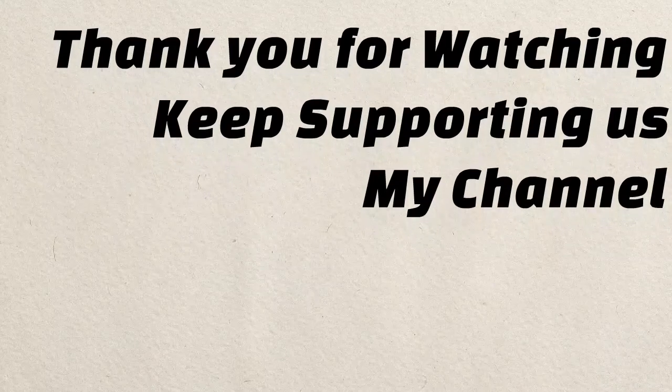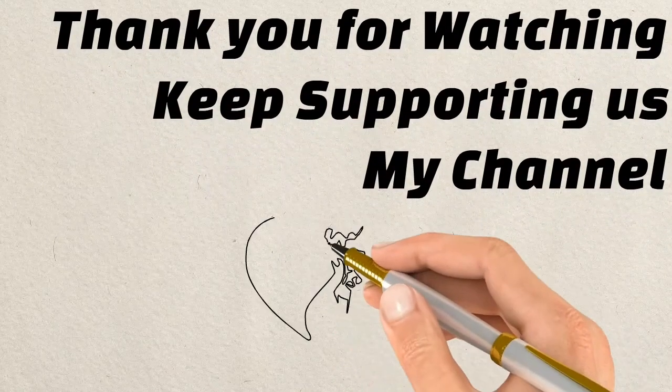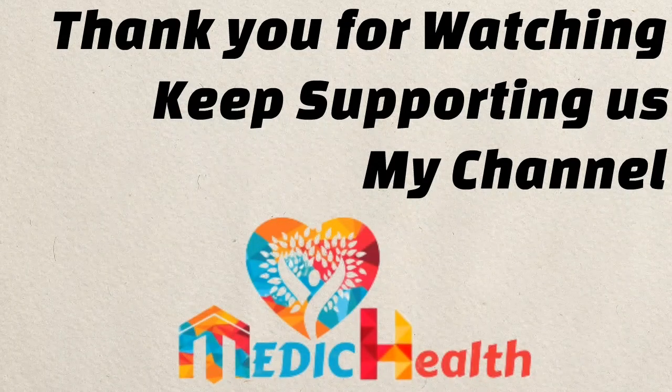Thank you for watching this video. Keep supporting us — I will come back with another video. Thank you, as a medic professional.